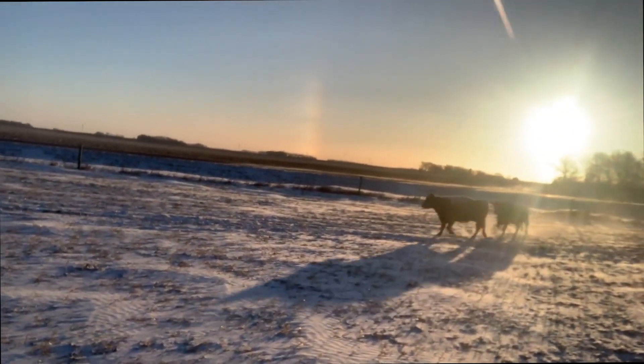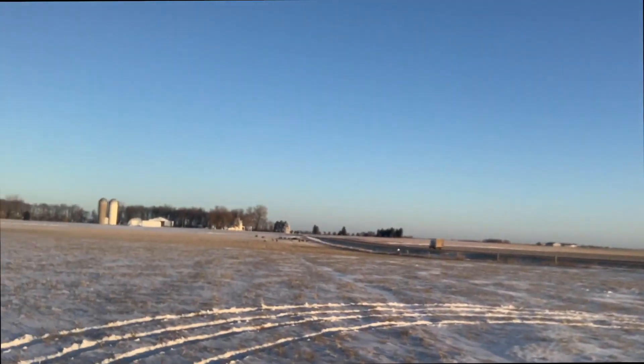Last night we had up to 60 mile an hour wind gusts here in South River Falls and we did have some cows push through the fence. I want to show you a couple things on some cows right now. We just got them back in — we got half of them. The other herd is up here.